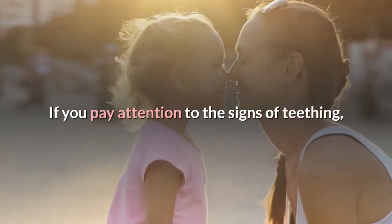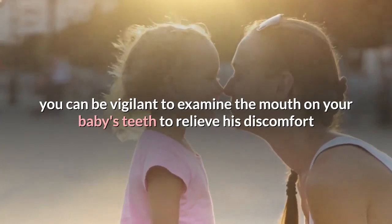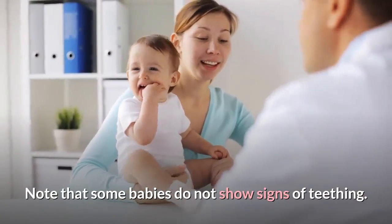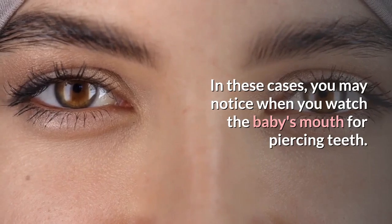If you pay attention to the signs of teething, you can be vigilant to examine the mouth, relieve your baby's discomfort, and clean the baby's mouth of bacteria. Note that some babies do not show signs of teething. In these cases, you may notice when you watch the baby's mouth for emerging teeth.